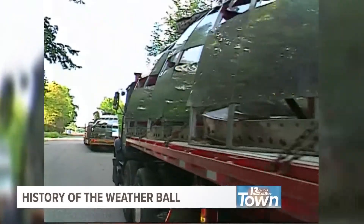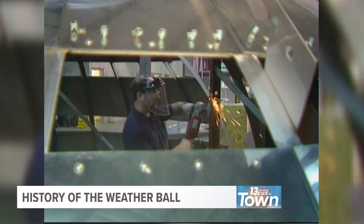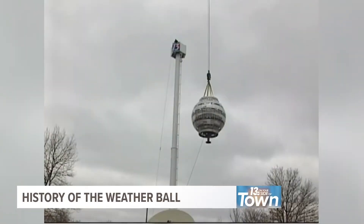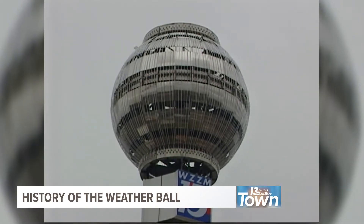Then in 1999, WZZM 13 purchased the original weather ball after finding it in a scrapyard in Kalamazoo. The station broke ground on the project on November 13th, 2002, as WZZM 13 celebrated its 40th anniversary.